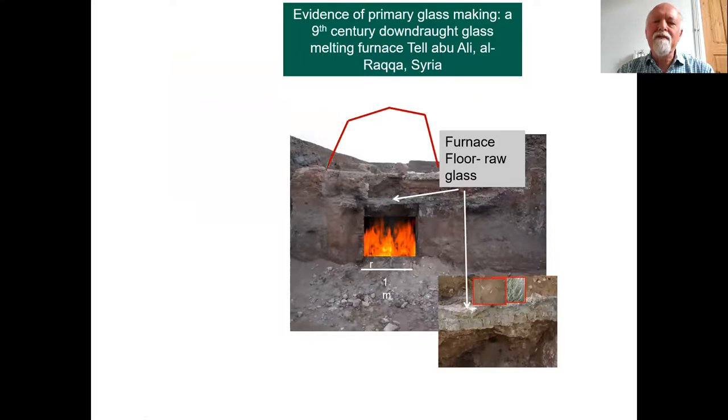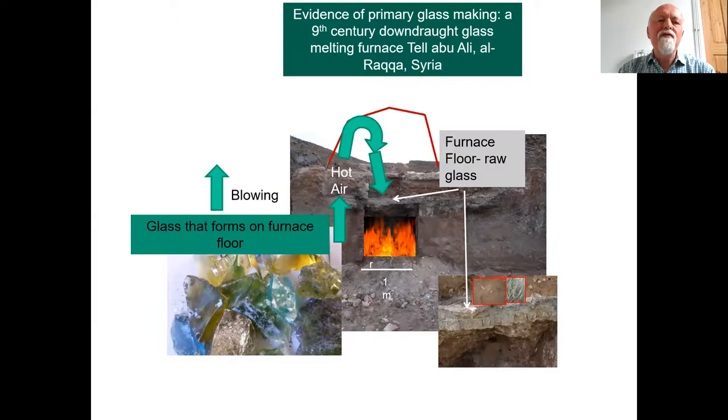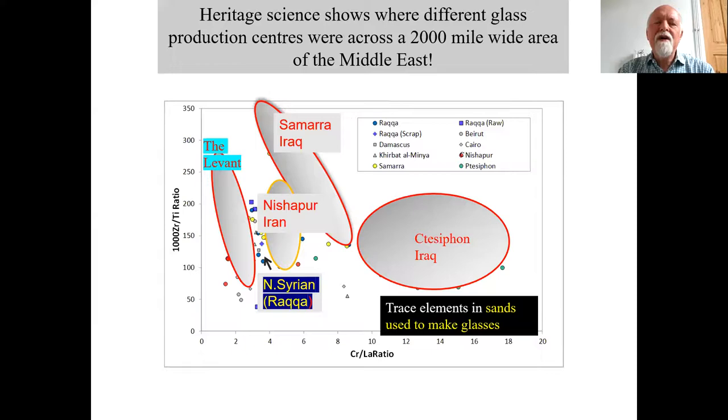Here is one of the glass furnaces we found, and I've done a reconstruction here: air would have been heated up in a chamber underneath the floor, and the hot air would have risen, bounced off the roof, and down onto the floor of the furnace. In the bottom right you can actually see the melted bricks, because it reached about 1,200 degrees centigrade. They combined plant ash and sand, which they melted in vast quantities to produce beautiful translucent glass, which was then blown into various vessel shapes. This is known as secondary production.